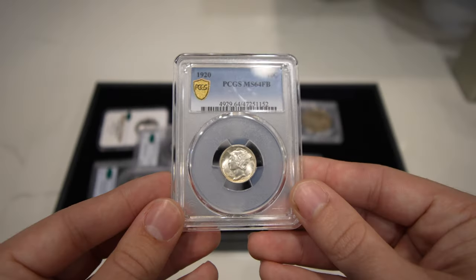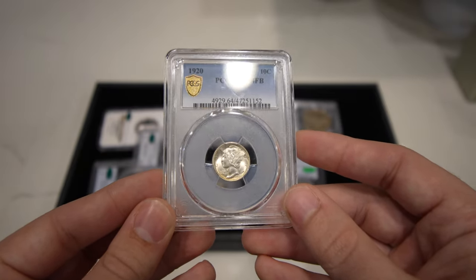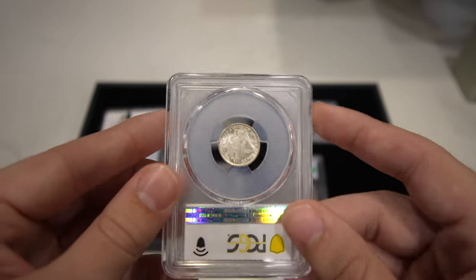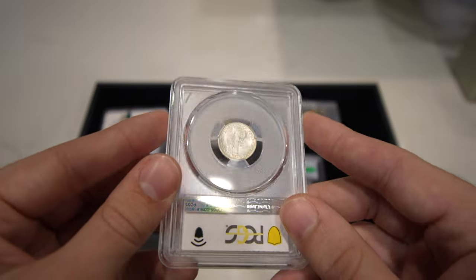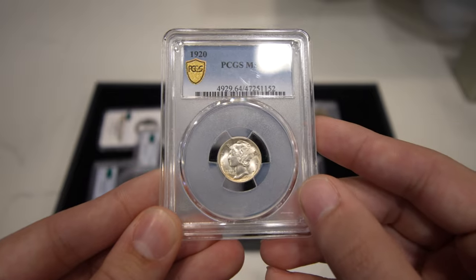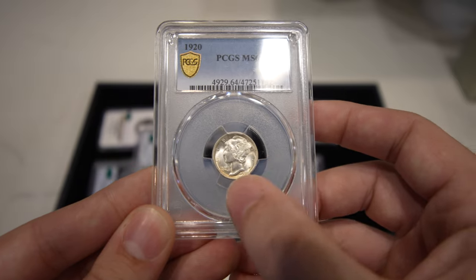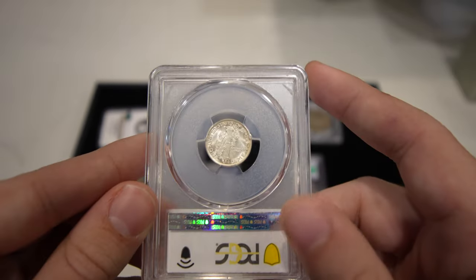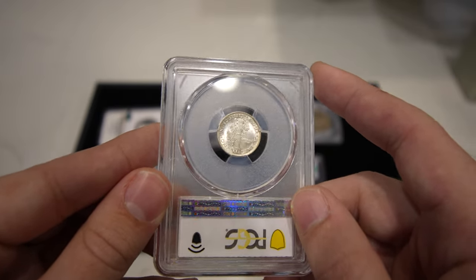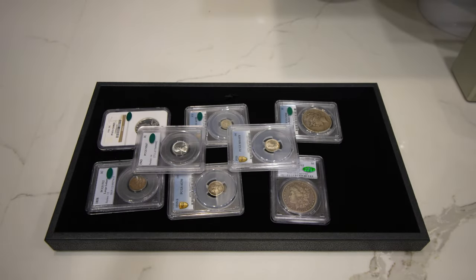Up next is this 1920 Mercury Dime, probably pulled out of the same album as that 1919-S — but this one may have been placed a little bit later, as these were graded together. It has a little bit of friction or scuffiness to the high points on the obverse, maybe because of the strike, and the date is a little bit soft as well. Anything under gem sometimes has a soft strike on the rim, especially by the date. But another early date coin for the series.